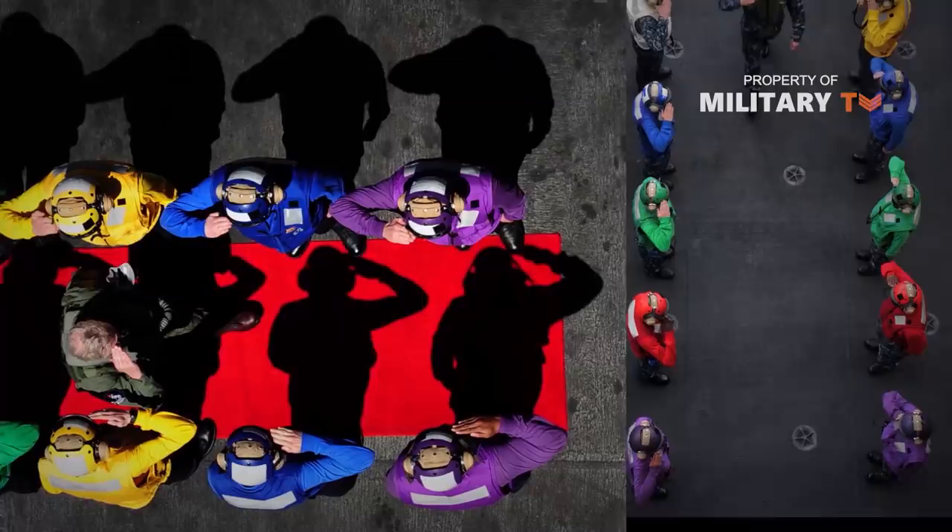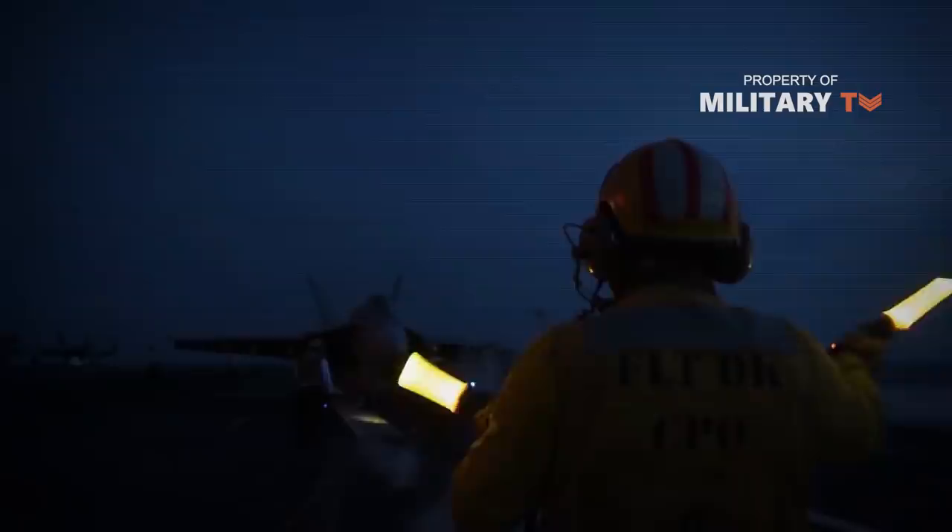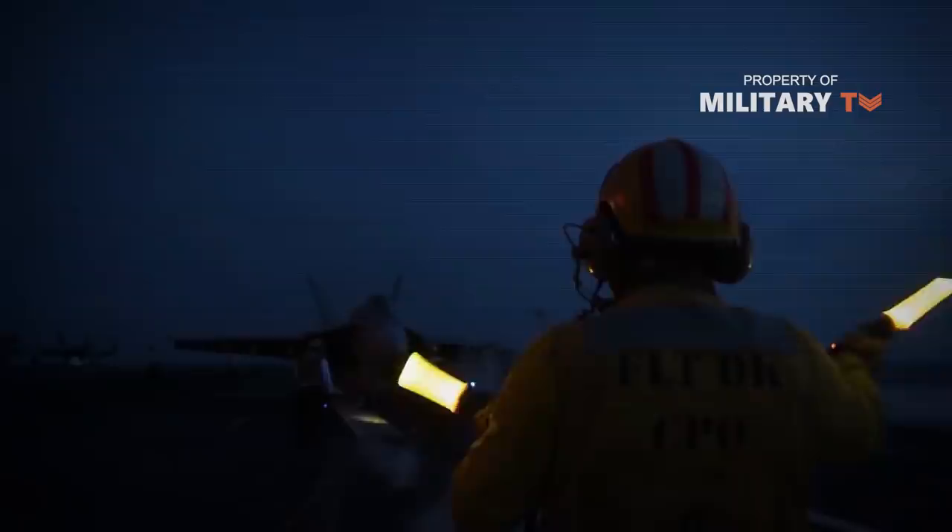The methods used today by deck crews have been honed over a century of naval aviation, and the U.S. is not alone in using many of them. In fact, things like shirt colors and direction methods used by the U.S. are standardized among its allies.